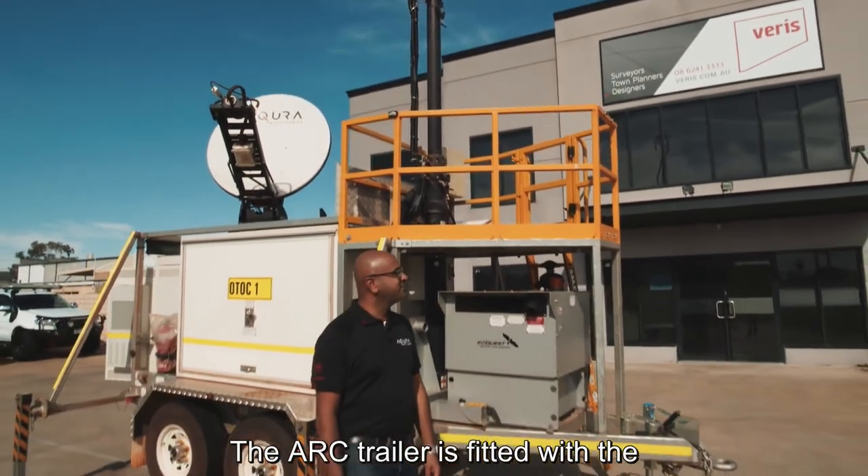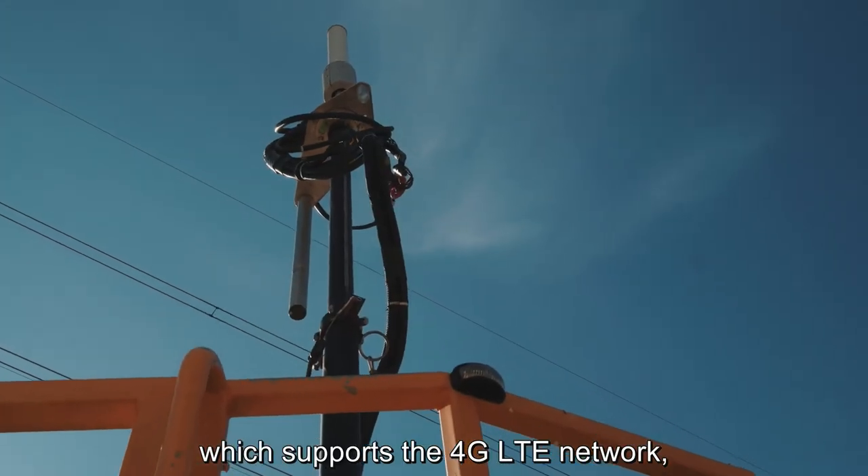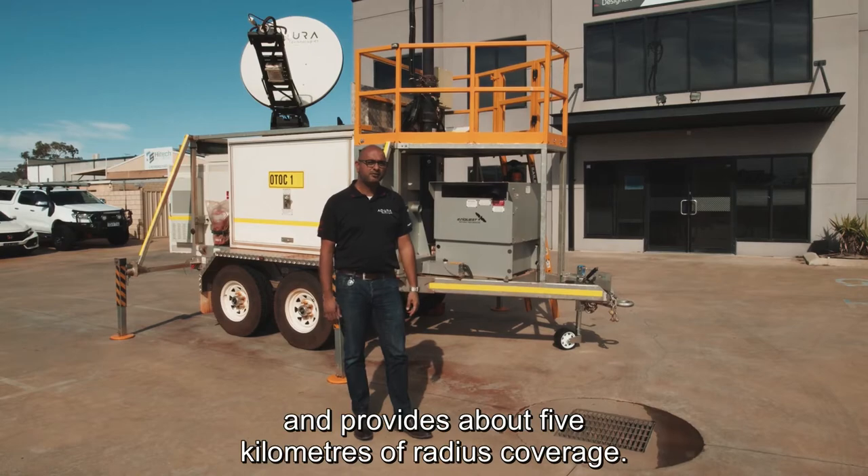The ARC trailer is fitted with an eight-meter pneumatic mast which supports the 4G LTE network and provides about five kilometers of radius coverage.